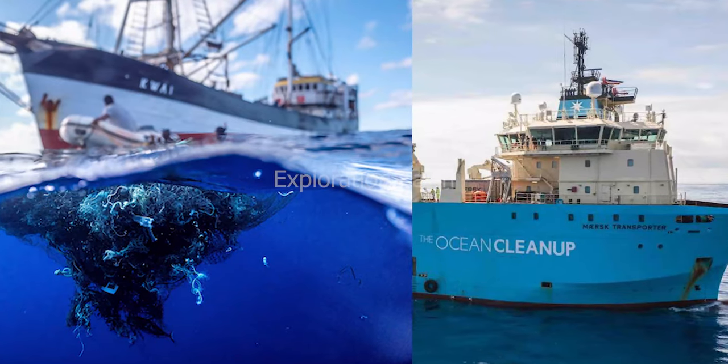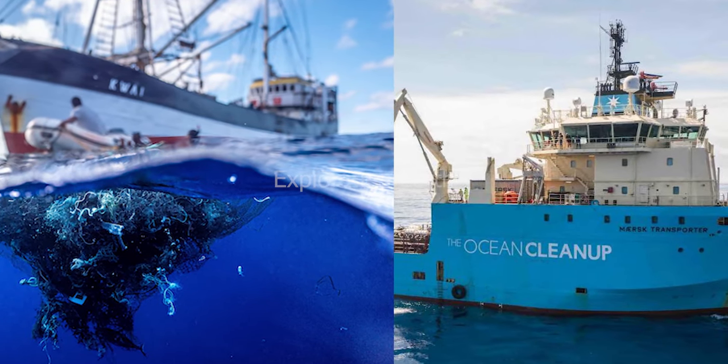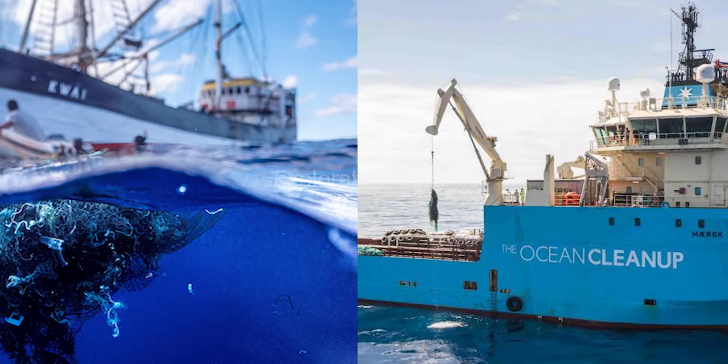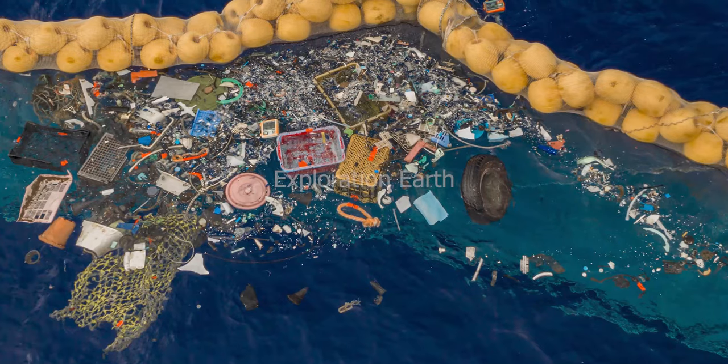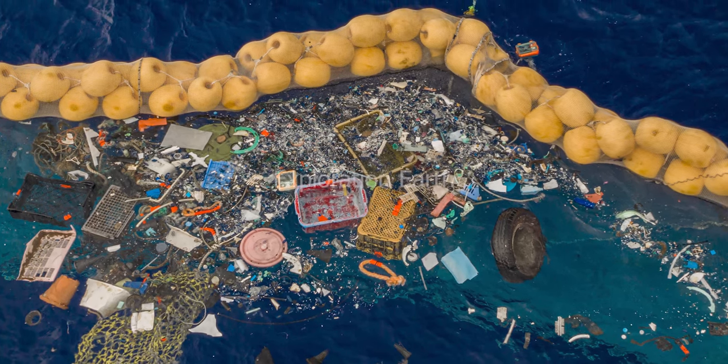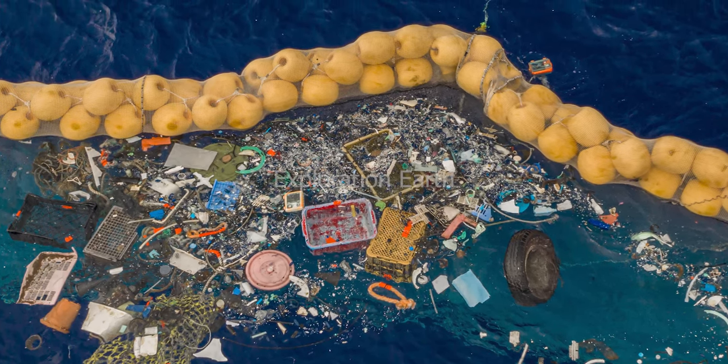Thankfully, there are heroes out there working tirelessly to clean up this mess. Organizations like the Ocean Cleanup and Ocean Voyages Institute are developing innovative technologies to capture and remove plastic from the ocean. These efforts offer a glimmer of hope for the future of our oceans, but cleaning up the existing plastic is only part of the solution.